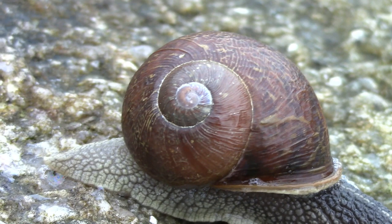The giant African snail is 30 centimetres long. It is the biggest snail in the world.